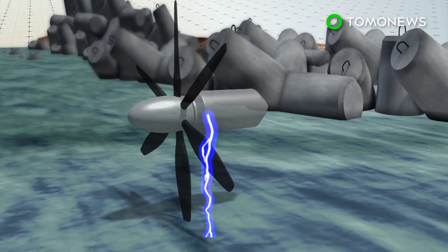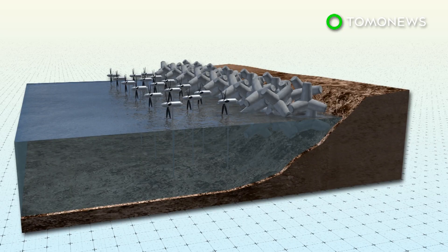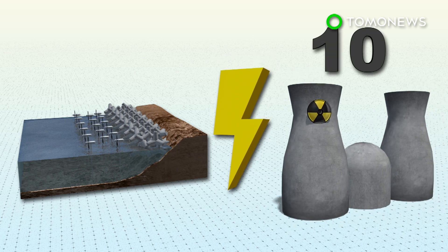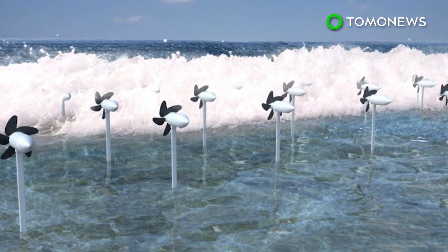The electricity is sent back to the shore via cables to feed into the grid. Using turbines on just one percent of Japan's coastline can generate roughly 10 gigawatts of energy, equivalent to about 10 nuclear power plants. Apart from tetrapods, the turbines can also harness electricity near coral reefs.